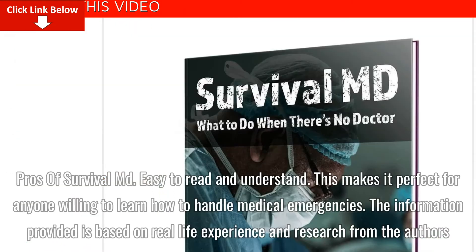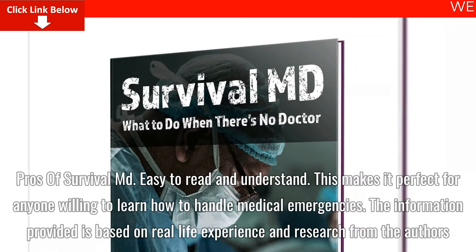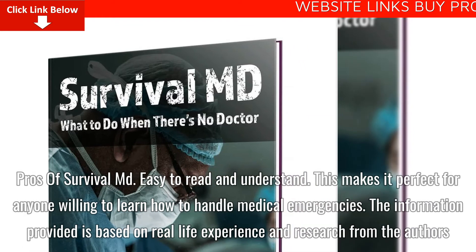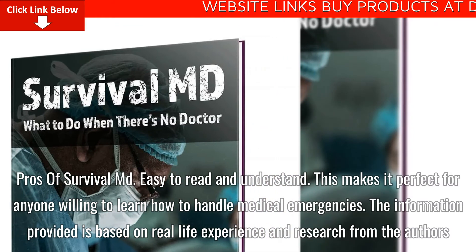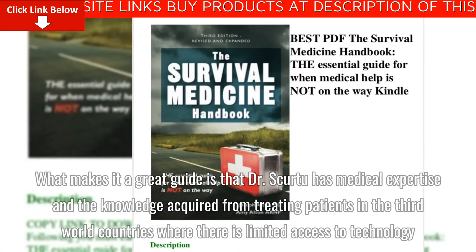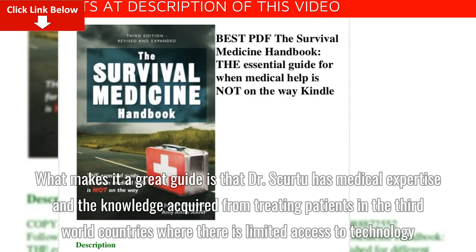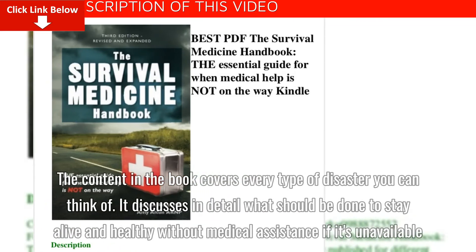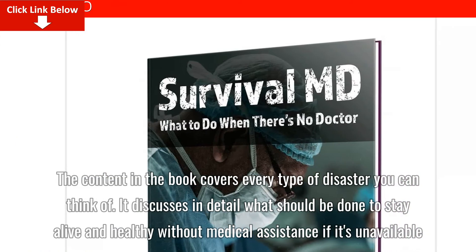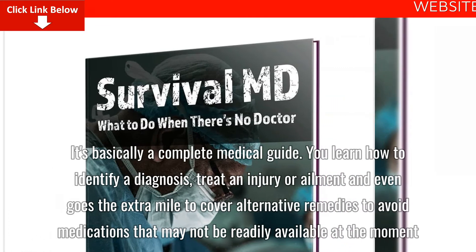Pros of SurvivalMD: It is easy to read and understand, making it perfect for anyone willing to learn how to handle medical emergencies. The information provided is based on real-life experience and research from the authors. What makes it a great guide is that Dr. Skurdu has medical expertise and the knowledge acquired from treating patients in third world countries where there is limited access to technology. The content in the book covers every type of disaster you can think of and discusses in detail what should be done to stay alive and healthy without medical assistance if it's unavailable.